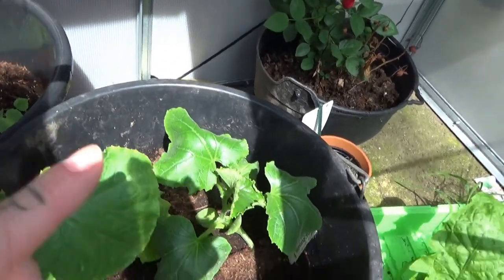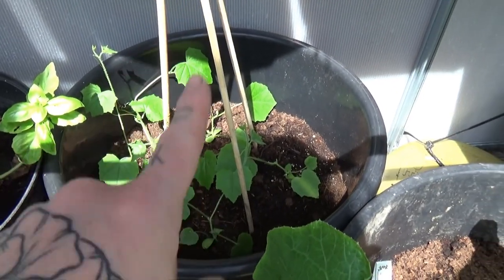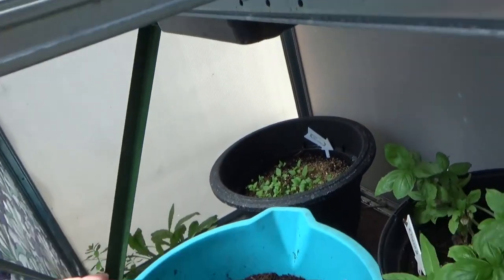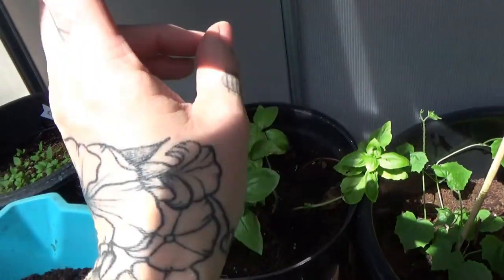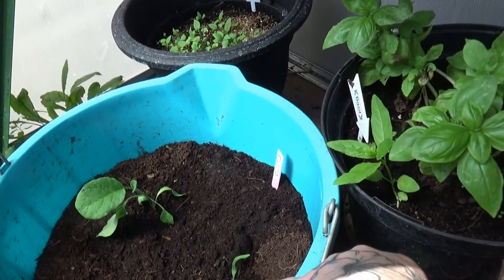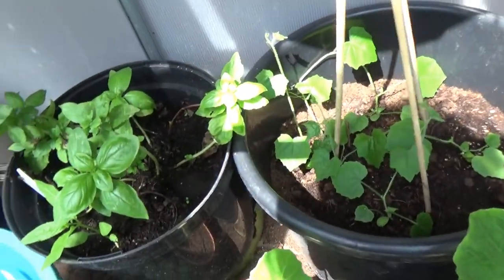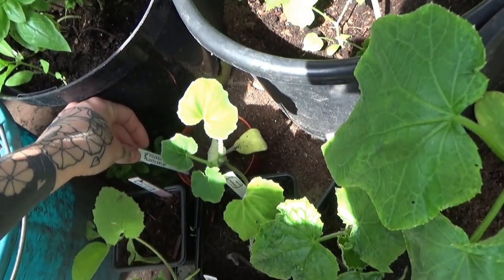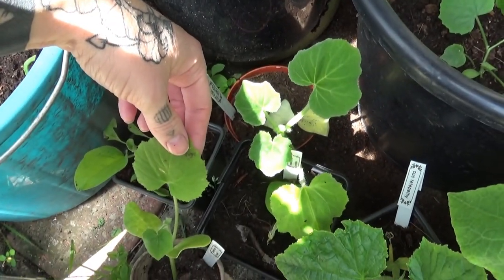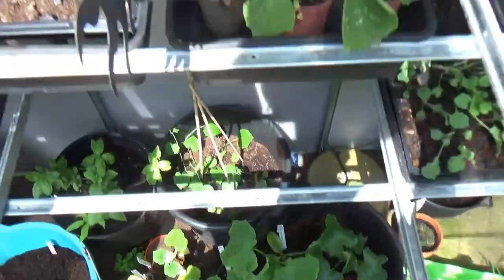This is a burpless cucumber and a Telepathy one. Here's some cucumelon. What I'm going to do is have some here inside this greenhouse, and then take the rest up to the allotment. Basil seems to be coming back to life — that is the Queen of Siam basil. And this is some more aubergine that I've repotted. It got a bit warm yesterday, unexpectedly warm, but everything seems to be okay. There's various extra squash, another aubergine, another squash, ornamental gourd — that's my ornamental one. And they're there.